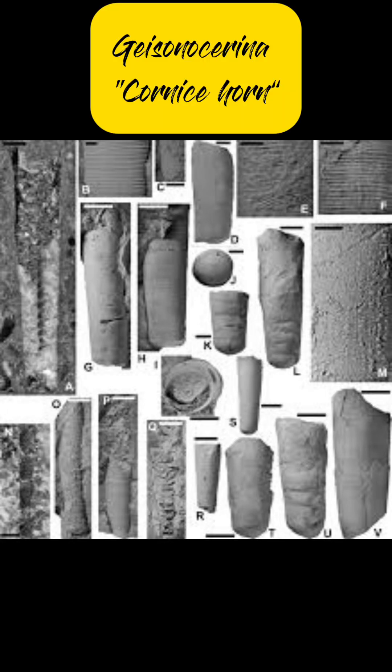Today's creature of the day is the Gysanocerina. Its name means cornice horn, named after the cornice, which is an ornamental molding along the top of a building. Apparently, the pattern along its shell resembled a cornice.